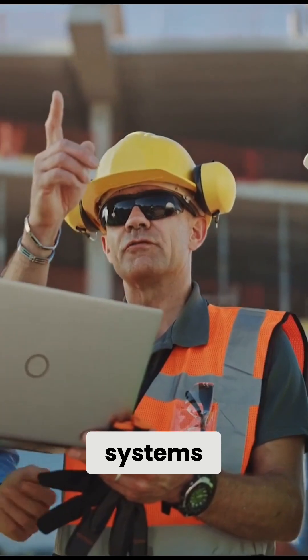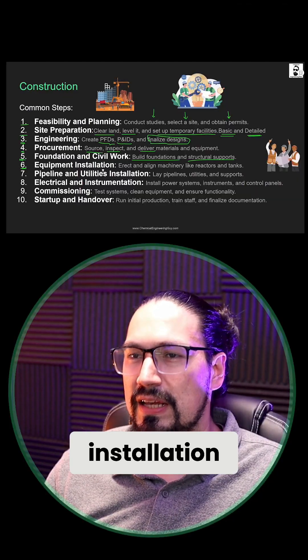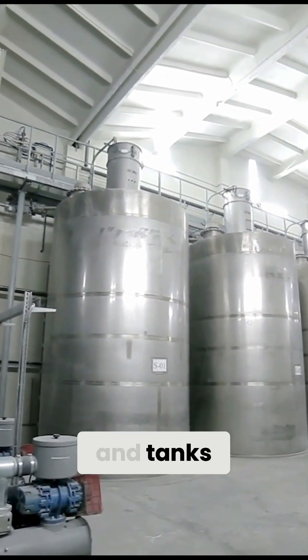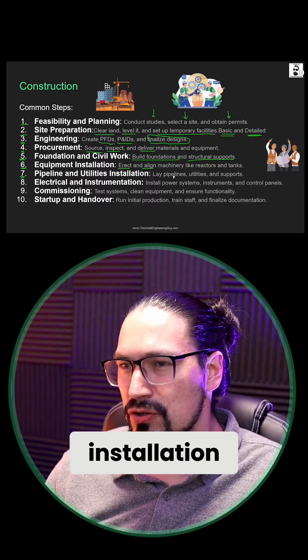Fifth, foundation and civil work: build the foundations and structural supports for our unit operations, piping systems, and utility systems. Sixth, equipment installation: we're going to erect and align the machinery, like reactors and tanks.